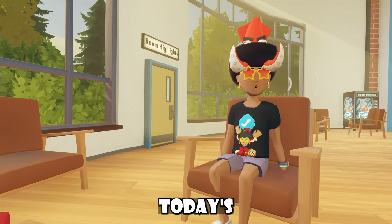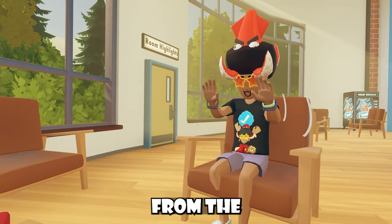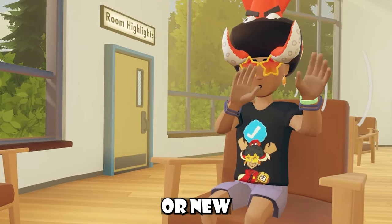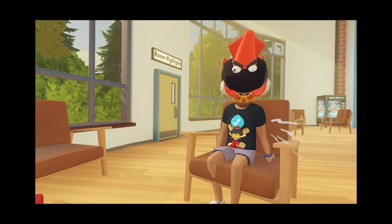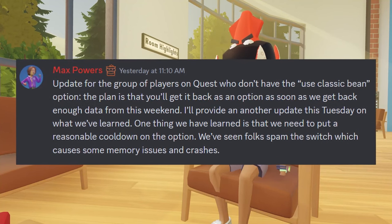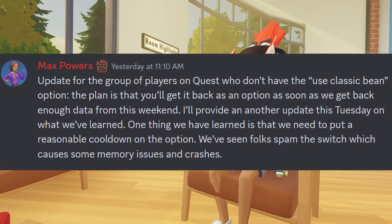For the next part of today's video, it's basically going to be like a dev Q&A. People from the Rec Room Discord community ask Rec Room developers questions about the game or report bugs, and sometimes devs tease new features or fixes coming soon. We received an update from Max Powers, a Rec Room developer, talking about an update for the group of Quest players who don't have the 'use classic bean' option — basically, they can't switch into the classic bean.